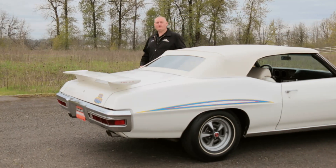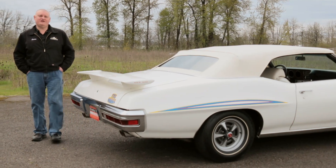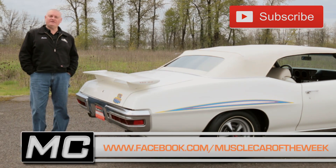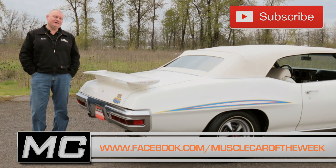There are original and restored cars here in the Brothers Collection — which do you prefer? You can share your thoughts on our YouTube channel or on the Facebook page, and we will see you next time with another cool car on Muscle Car of the Week.